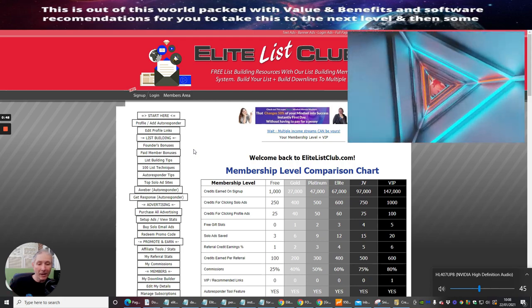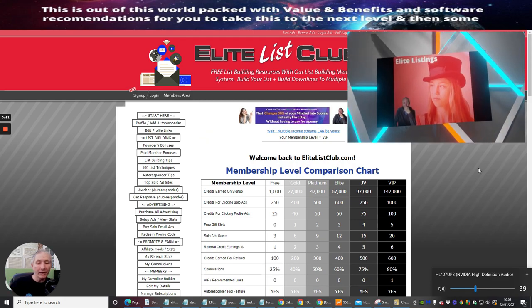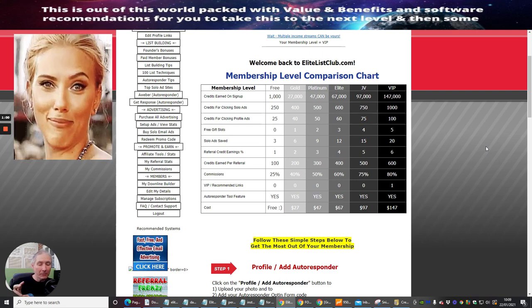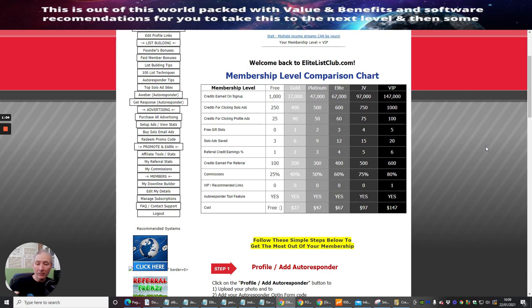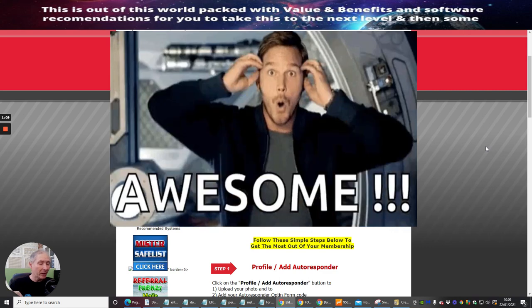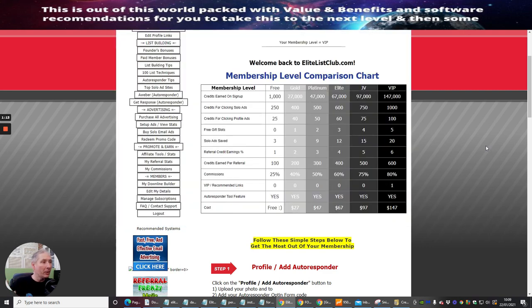Now if you want to go in depth we'll talk about that shortly. What I wanted to address is that you will be prompted with a front page, and on that front page are some super deals. They're not always repeated — it's just built into the system. I've put them at super low prices. You'll see that Gold is at $27, Platinum at $47, Elite at $67, JV at $97, and VIP at $147.